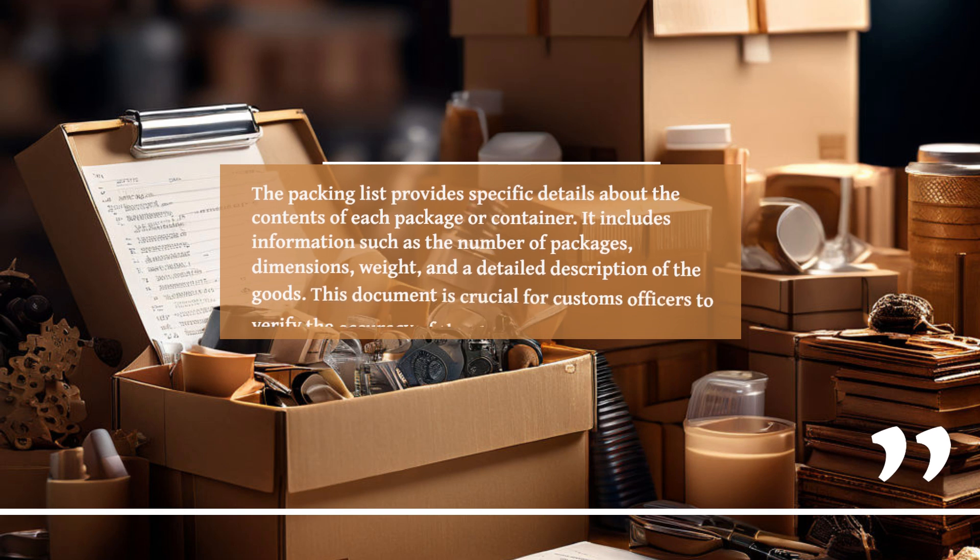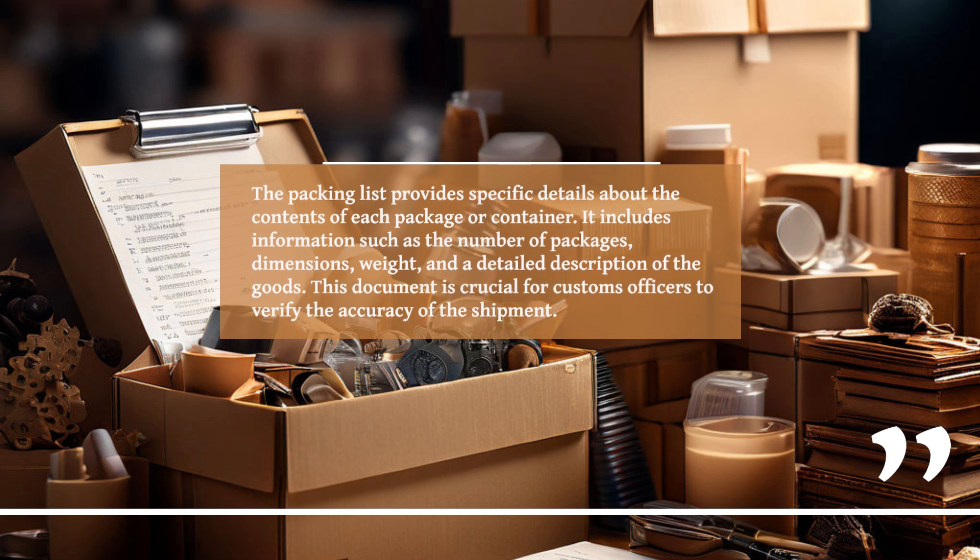The packing list provides specific details about the contents of each package or container. It includes information such as the number of packages, dimensions, weight, and a detailed description of the goods. This document is crucial for customs officers to verify the accuracy of the shipment.